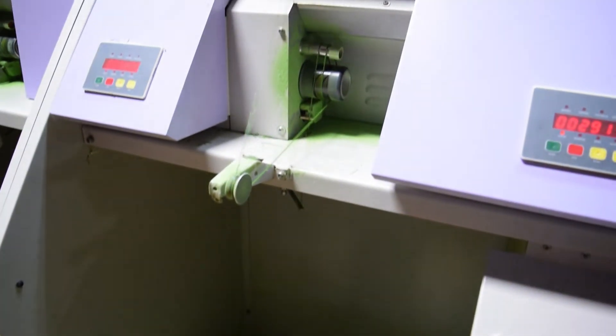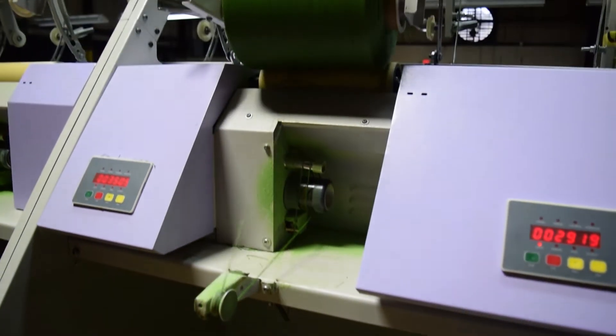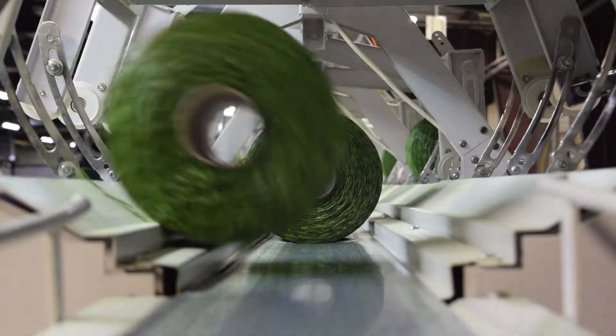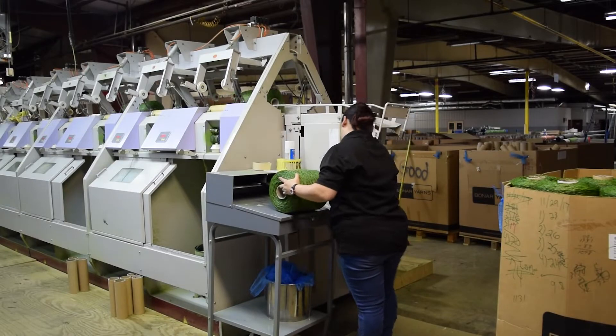Act Global invests in an extra twisting step rather than wrapping its grass yarns, so that the final tufts are roped into the backing to prevent monofilament yarns from slipping out of its tuft lock.